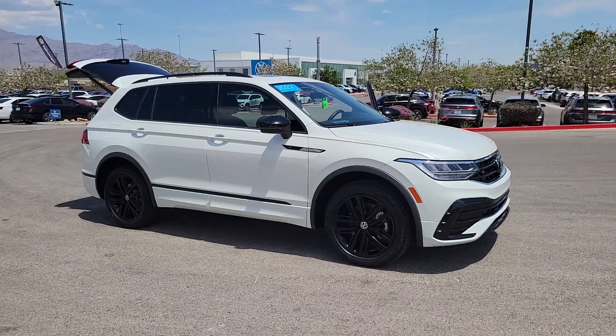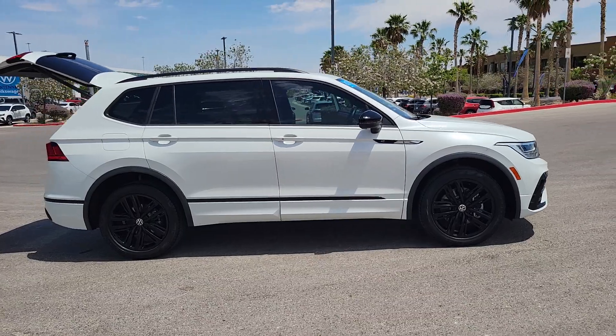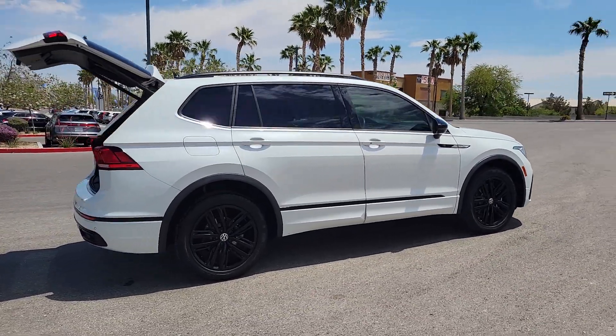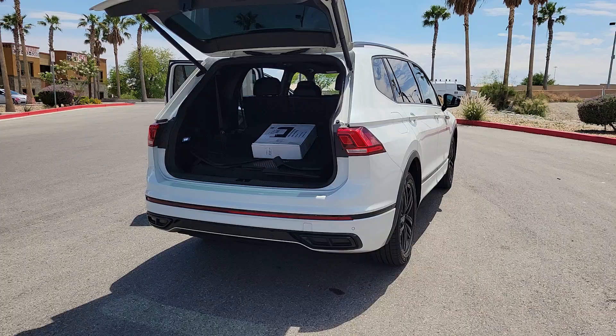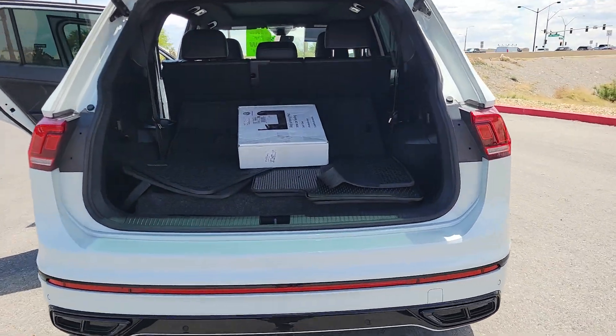Here is a wonderful 2022 Volkswagen Tiguan. This vehicle is an outstanding buy with fewer than 50,000 miles on the odometer. Enjoy the peaceful ride and peace of mind you get in this comfortable, safety-minded Tiguan. Its well-equipped, flexible cabin and driver-assist tech add confidence to every journey.